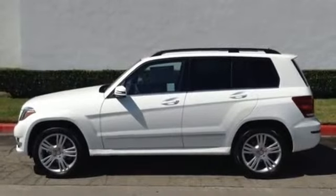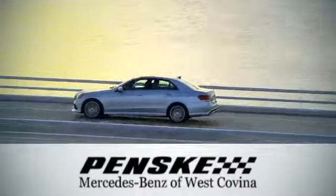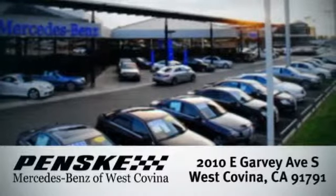Stop in and experience it for yourself. Visit today. We're conveniently located at 2010 East Garvey Avenue South in West Covina, California.